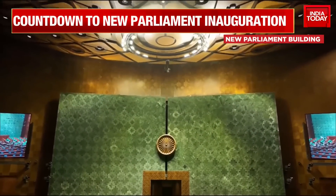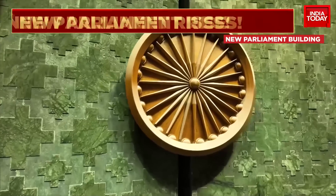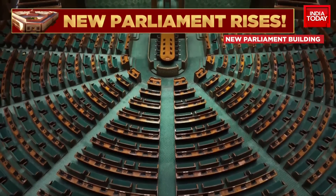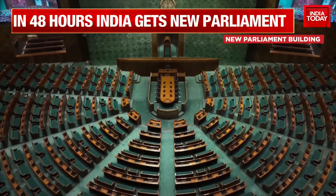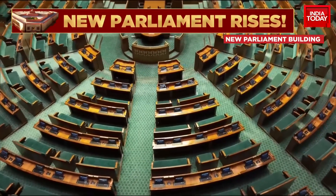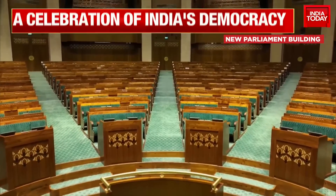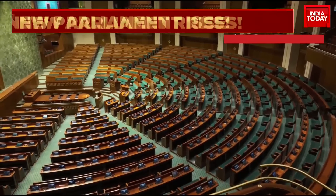Let's get a word from India Today's Pallami Saha, who has been tracking all of the big unfolding developments in the run-up to this big day on Sunday. Pallami, this is the first inside view — probably the most detailed view so far of what the inside of this new parliament looks like. You've been a reporter who has reported from the old parliament extensively. How does it make you feel looking at these new images?